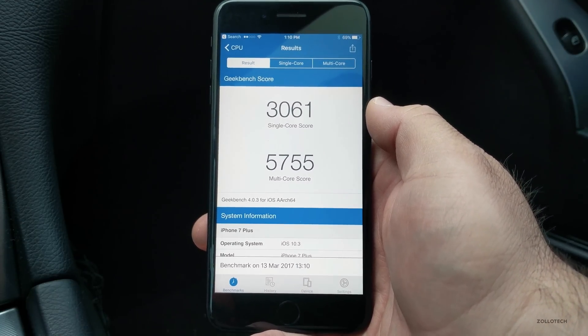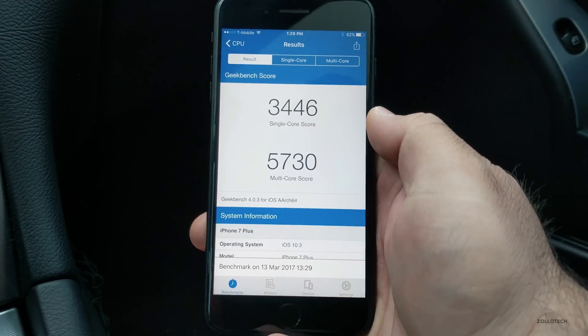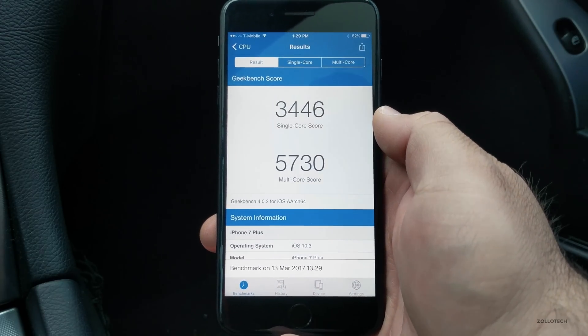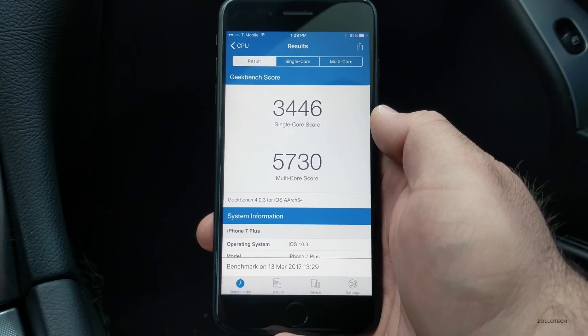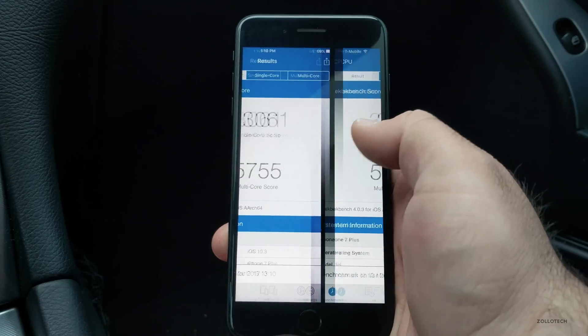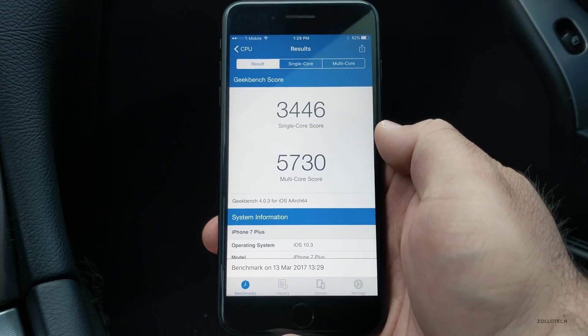On beta 5 we got a 3061 single-core score and 5755 for multi-core. Moving over to beta 6, we've got a faster single-core score but a basically same or slightly slower multi-core score — 3446 versus 3061 for single-core, and 5755 versus 5730 for multi-core.